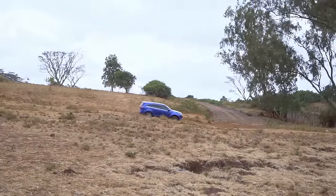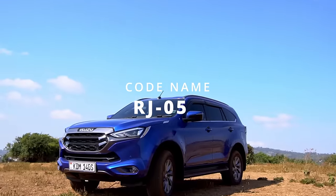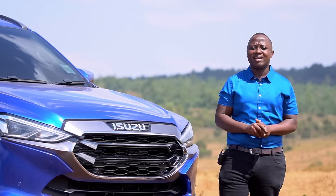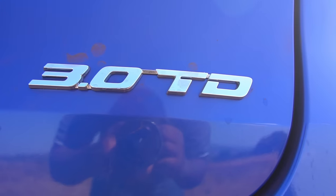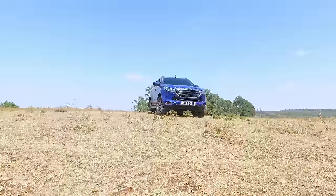This current generation of the MUX is denoted by the code RJ05 and it comes in two major variants: a 1.9-litre variant and a 3-litre top-spec variant. We are going to get up close and candid with them shortly.